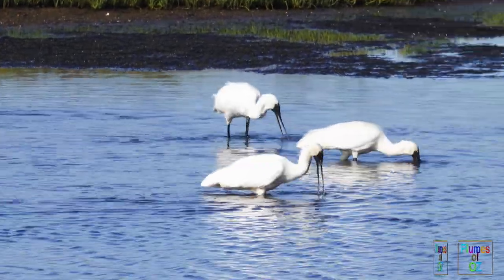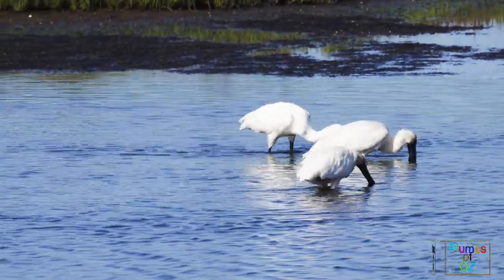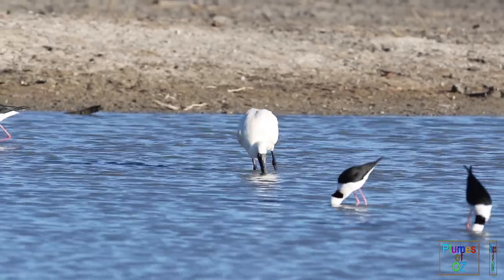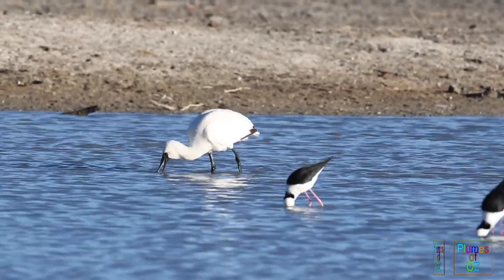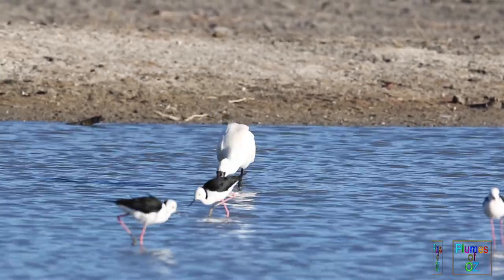Now listen to the call. I'm still uncertain whether it's a true bird call or just clearing water out from the nostrils, but I cannot attribute this call to any other birds, and I've heard it four or five times. So you have heard it first on Plumes of Oz.